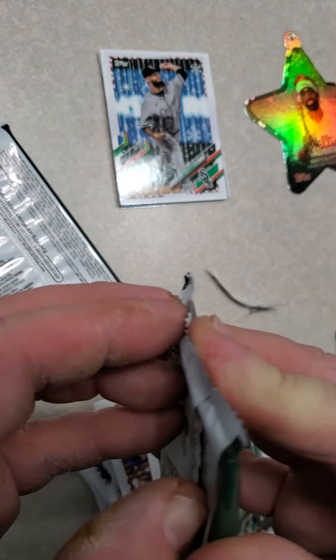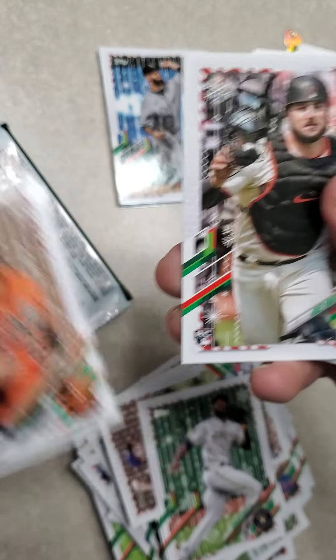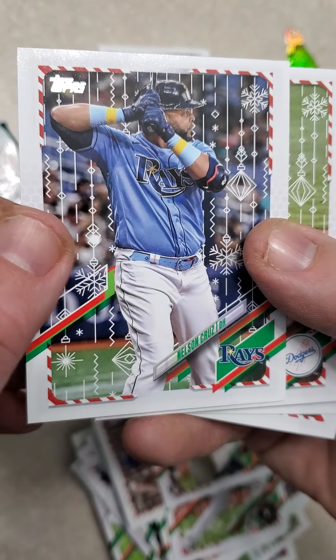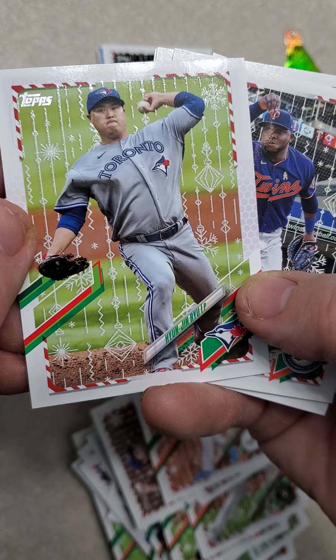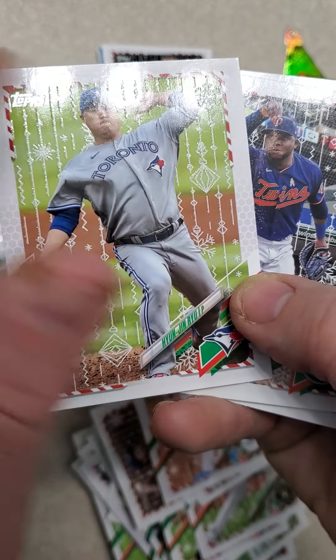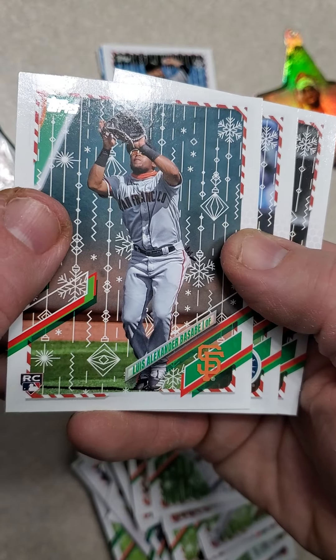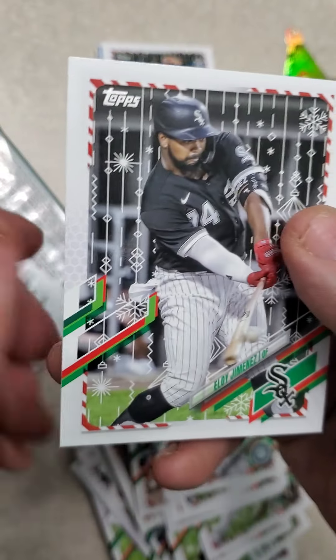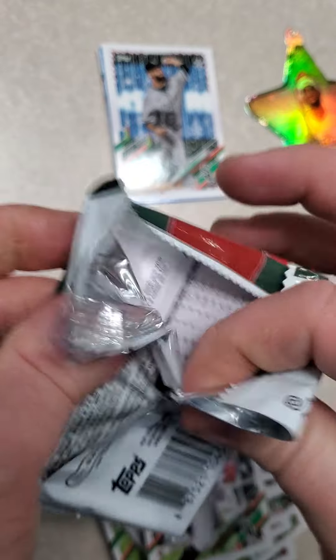I'm going to open these last two packs and then I will reveal the surprise. I've got Ryan Mountcastle, Joey Bart — a couple good rookies right there — Nelson Cruz, Gavin Lux, and I just dropped one. Hyun-Jin Ryu, and I believe that is the embossed metallic one — definitely can feel it. Miguel Sano, Blake Snell, Luis Alexander Basabe, Kyle Seager, and Eloy Jimenez. Last pack, and then I will reveal the relic.